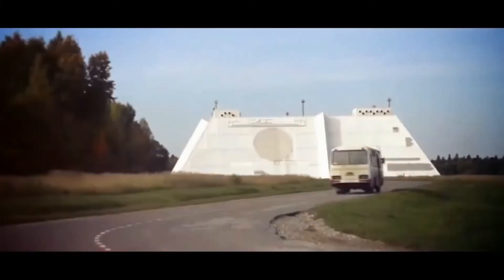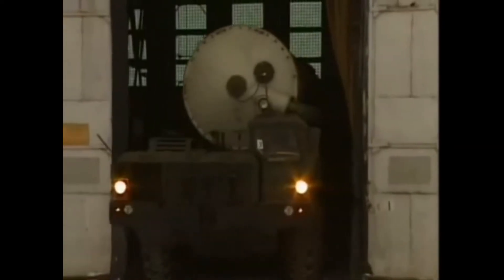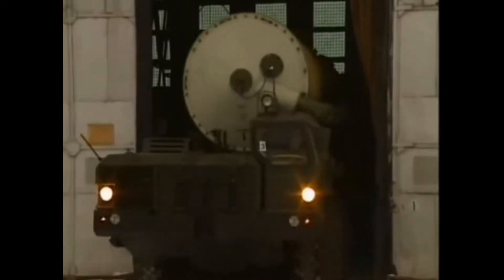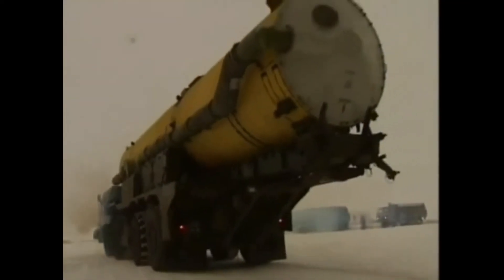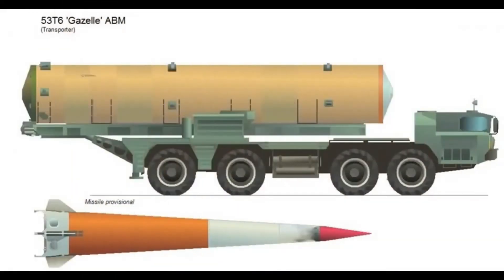The A-925 missile was supplemented by the newer PRS-1 missile (western reporting name ABM-3, Gazelle). It had a shorter range and was designed to defeat missiles that the A-925 failed to intercept. The PRS-1 is a hypersonic missile with a maximum speed of Mach 15 to 16, or 18,720 to 19,800 kilometers per hour. It has a range of 80 to 100 kilometers and can reach targets at an altitude of 30 to 45 kilometers, taking only up to 12 seconds to reach its target.